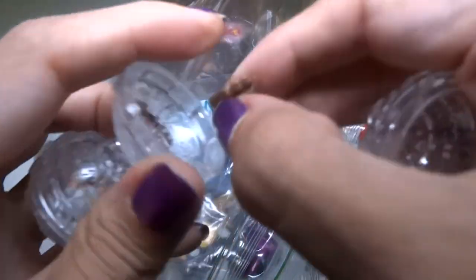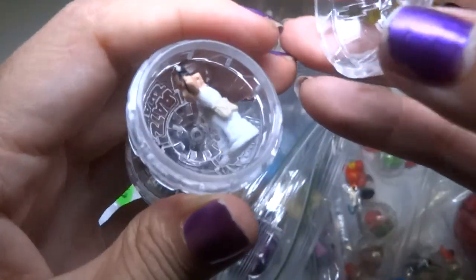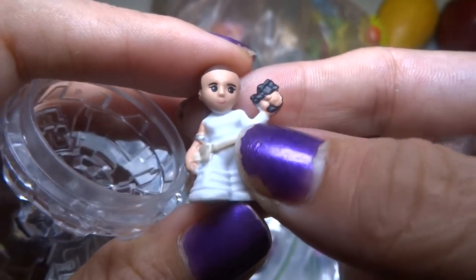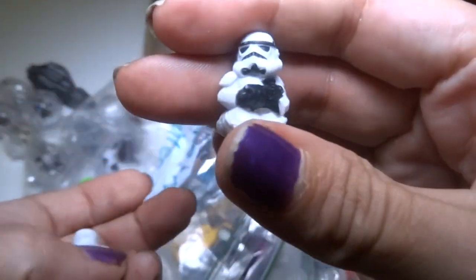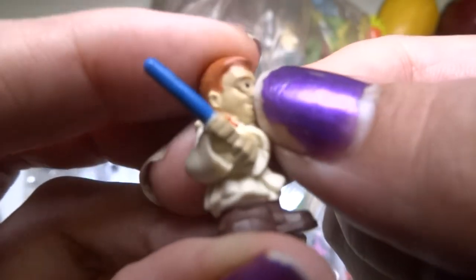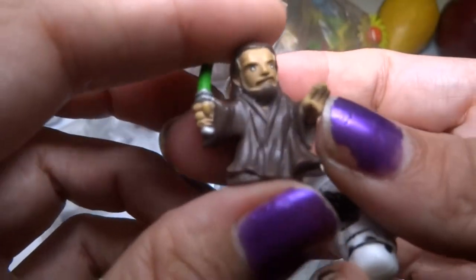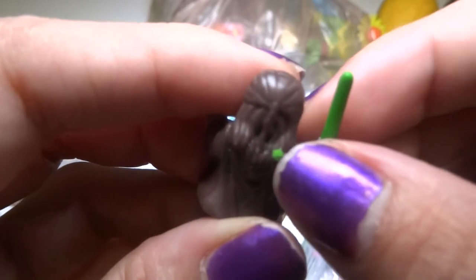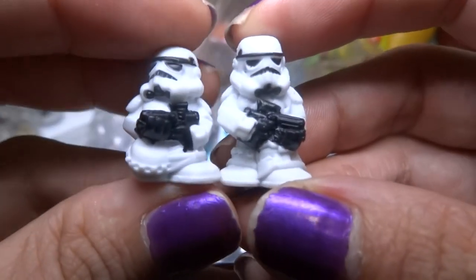We got Chewbacca — he looks kind of happy. And there's Princess Leia; she's got kind of a cool face and a little gun. Some of these, like I said, do not have the ball — they're just loose. I think this is a regular Stormtrooper, and these are both the same. And oh, what's wrong with his face? This is young Obi-Wan Kenobi, I think. His face is messed up. Here's some more loose ones — Qui-Gon Jinn, I think. He's got a braid in his hair. And another Stormtrooper; I think this one's different than the other ones, a little bit.